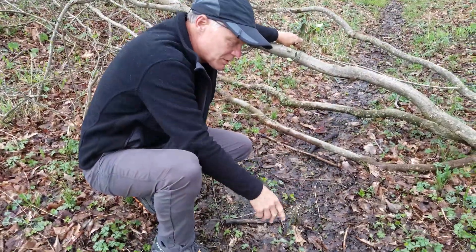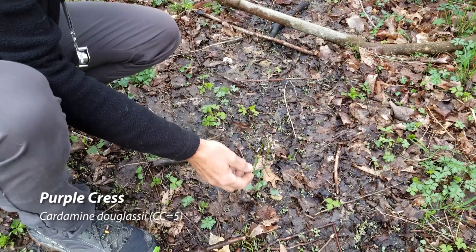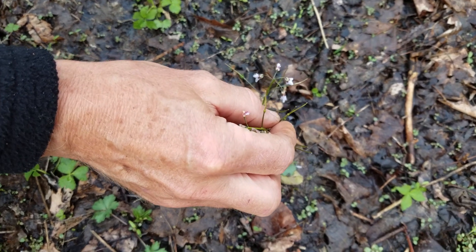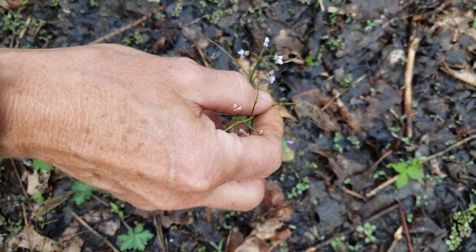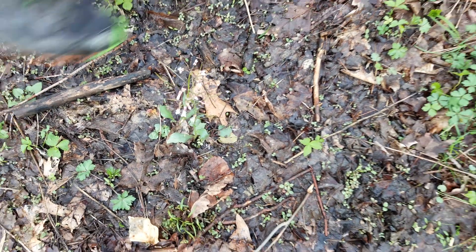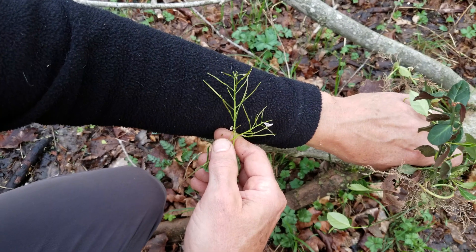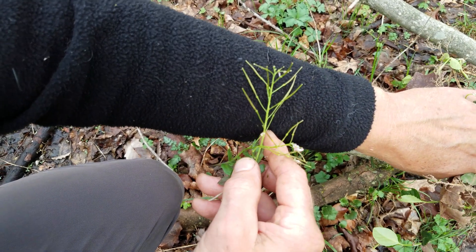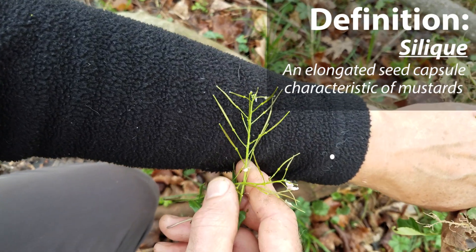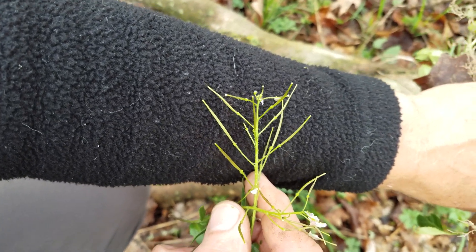In our last video we talked about purple cress as being one of the mustards. This is starting to lose its petals but you can still see that mustard-like seed pod — the long cylinder pointing upward, same as the cut leaf toothwort. From the seed pods, those long siliques — the mustard family seed pod — you can recognize at least what family it's in, and then you could look at the leaves and recognize it as purple cress.